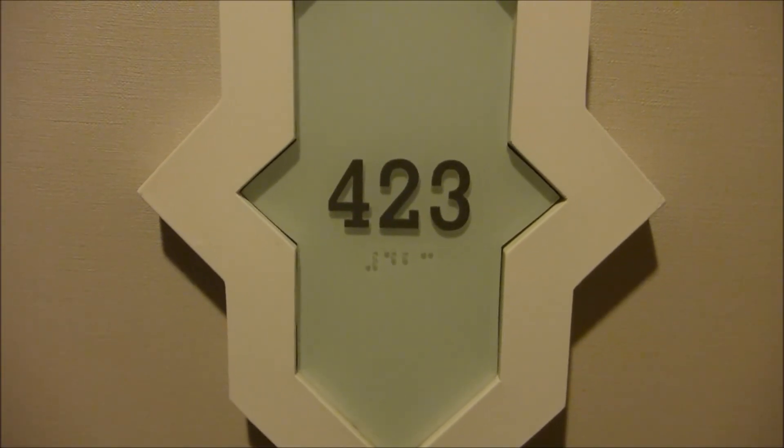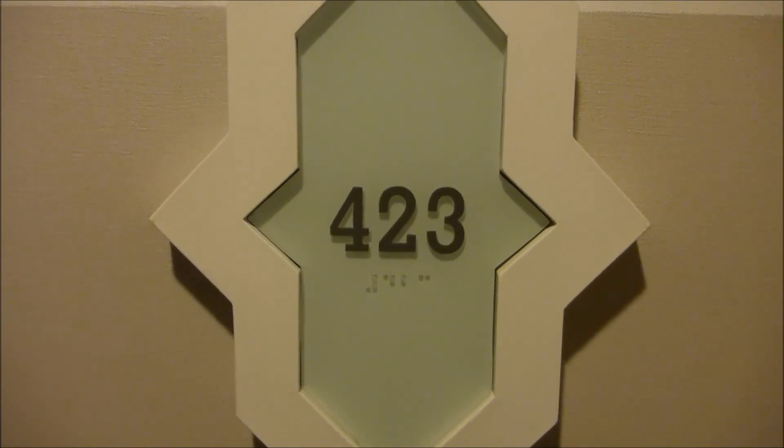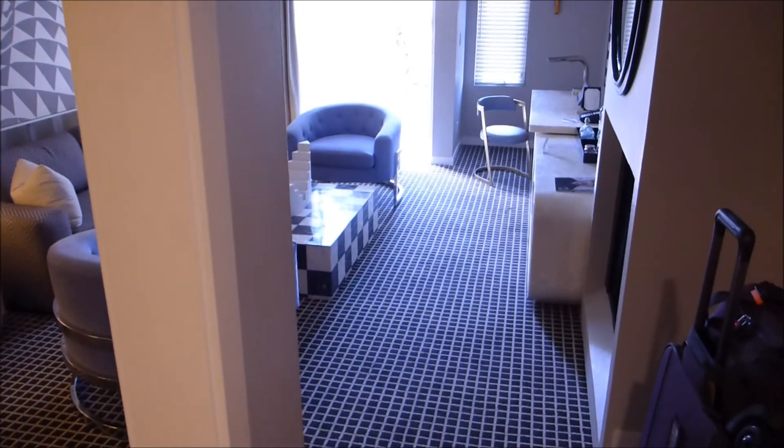This is Dickey's room tour of room 423 at the Chamberlain West Hollywood. Room 423 is a premier executive suite.